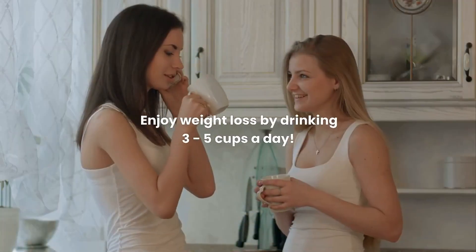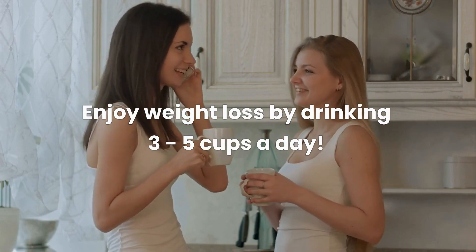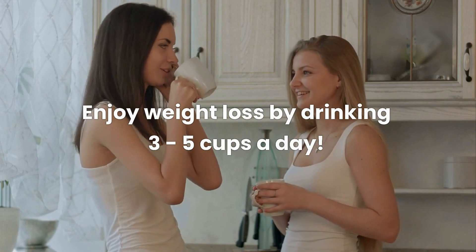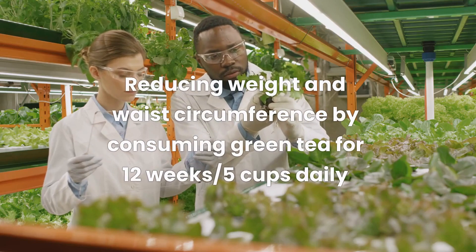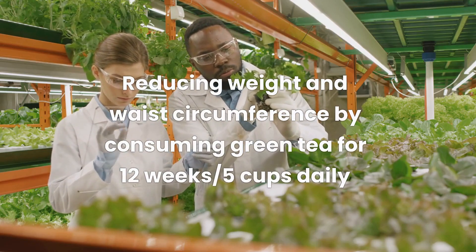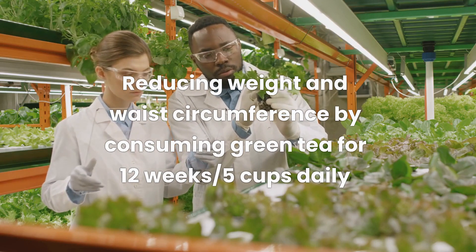To get the maximum weight loss benefits, it's recommended to drink 3 to 5 cups of green tea per day, which would provide a total of 150 to 750 milligrams of EGCG. Scientific research has revealed promising results in reducing weight and waist circumference by consuming green tea for 12 weeks, with a daily intake of 860 milligrams, equivalent to about 5 cups daily.